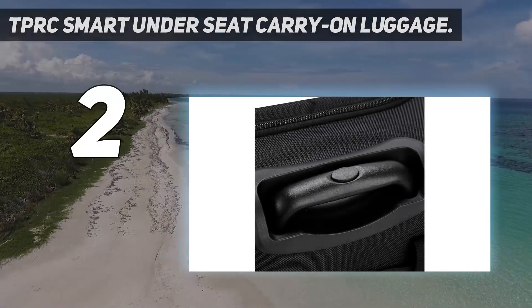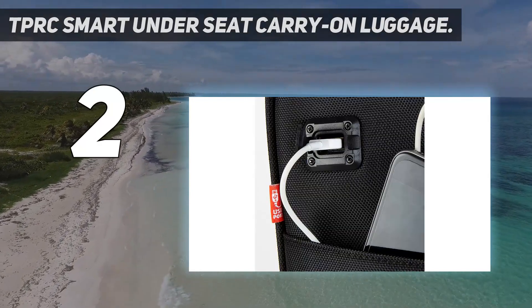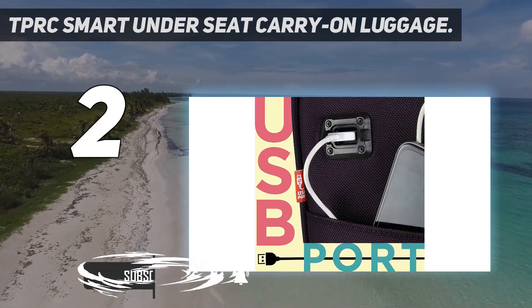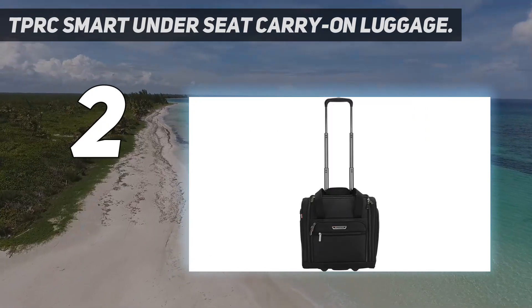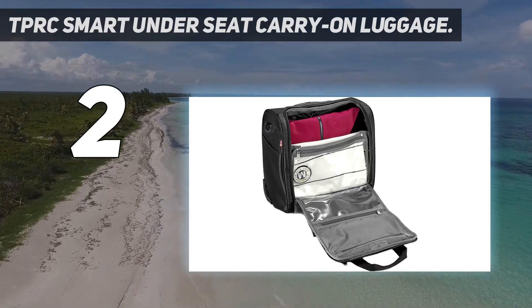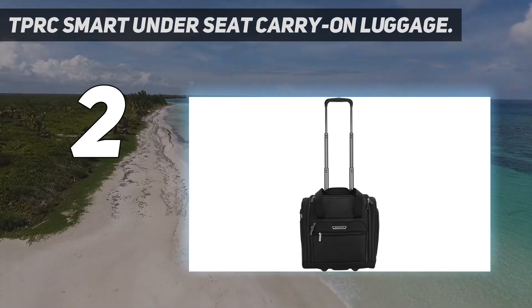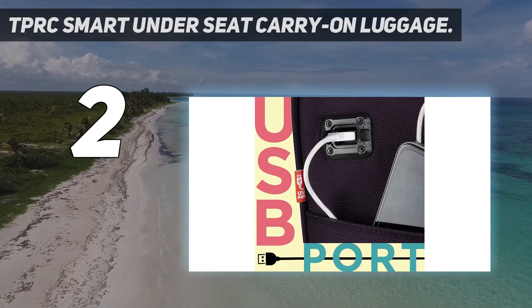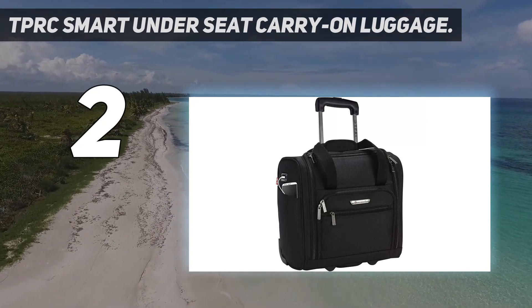Number 2 on my list: the TPRC Smart Under Seat Carry-On Luggage. For under $60, this two-wheeler under-seat carry-on has all the same clever features as much pricier models — with a USB charging port, plenty of organizational pockets for toiletries and smaller items, and an extending telescopic handle, it's an incredible value. This affordable pick is made with a high denier count polyester and has accessible front pockets for airport essentials like your phone, boarding pass, and ID. Thousands of online reviewers say the bag is perfect for shorter trips, and users appreciate that the soft side material is flexible so you can really stuff it with everything you need. It's too small to fit a laptop over 12.5 inches, but some reviewers say it's a great size for their iPads and tablets.